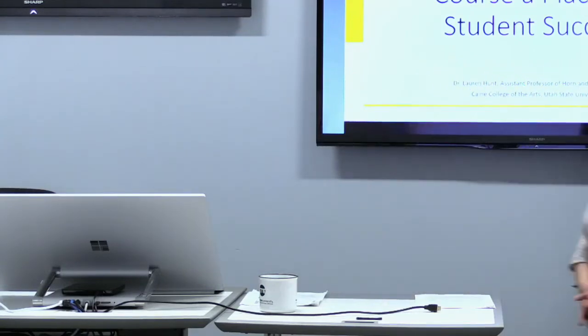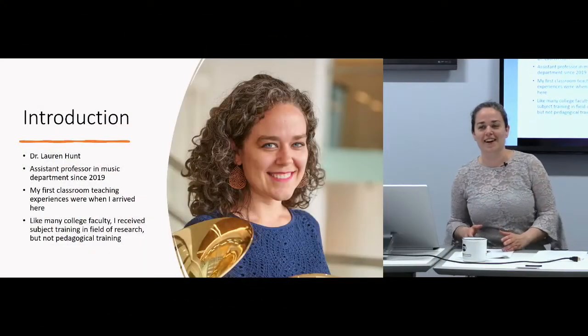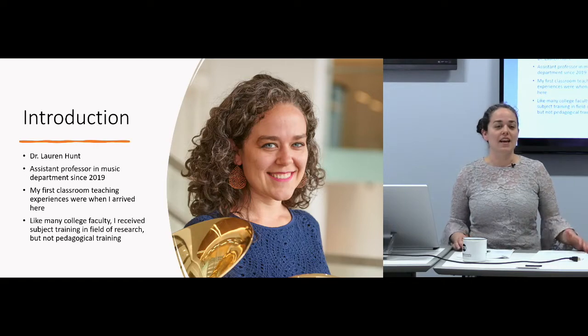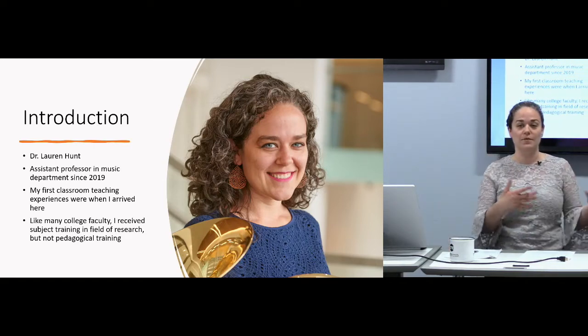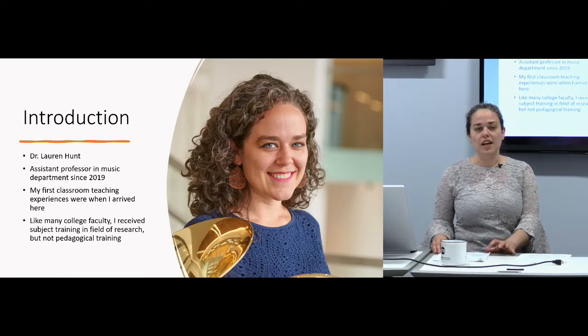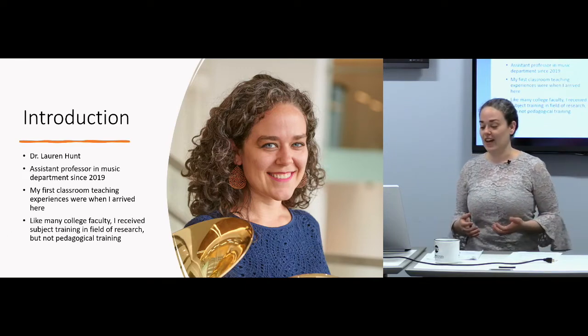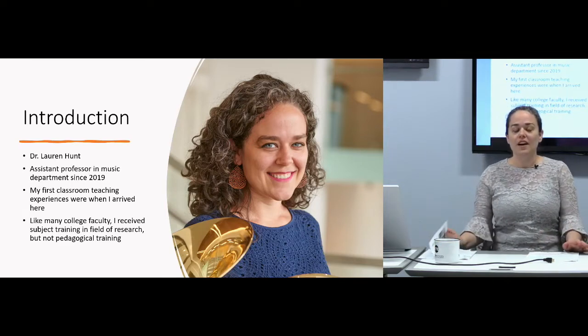We're very lucky to have you here. As she introduced me, I'm Lauren Hunt, and I'm an assistant professor in the music department. Similarly to many of you listening, some of my first classroom teaching experiences were when I was already on the ground. I didn't have a TA experience as a classroom teacher, just as an applied faculty TA position where I was teaching private lessons. So a lot of the things I'm going to share today are things I've found in my own search for how to be a good classroom teacher, despite not having that training beyond just my field of study.